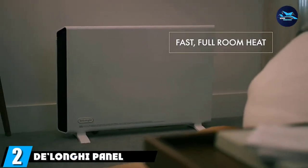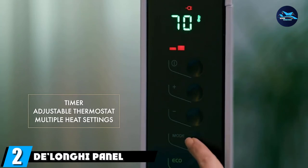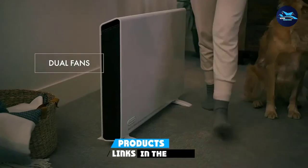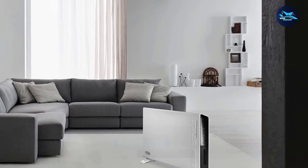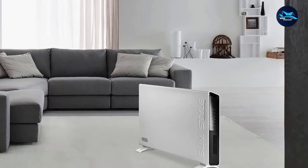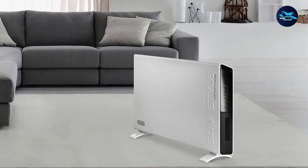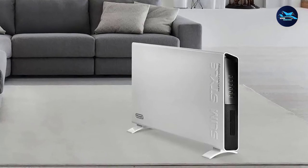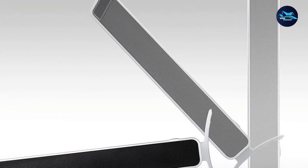Moving on to number 2, the Delonghi Panel Heater. The Delonghi Panel Heater is another great 120V electric garage heater. You won't have to mess with any 240V plugs or hard wiring — just plug this directly into your wall outlet and enjoy your garage becoming warmer by the second. With 1500W of forced air heating power, you'll be warm and toasty in no time. The dual heating system was created to fill your garage with heat quickly.